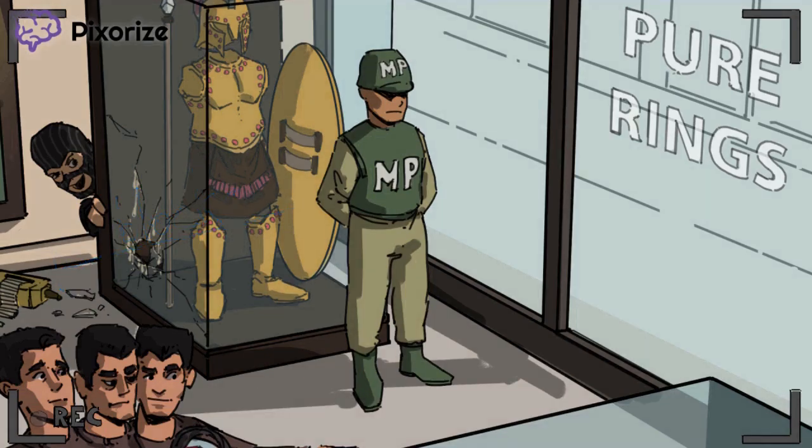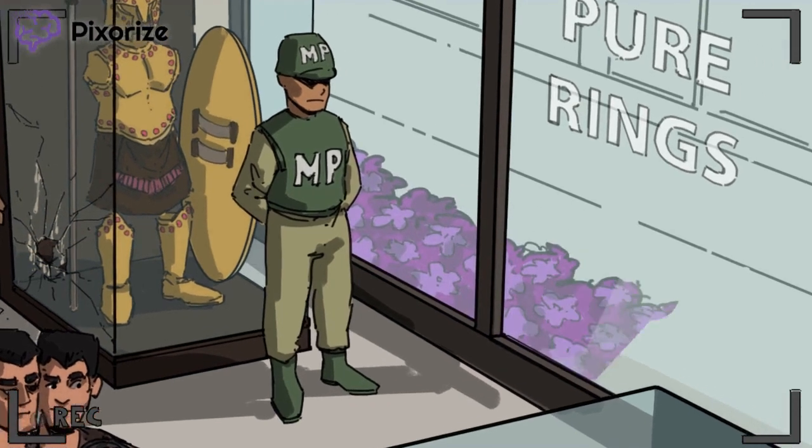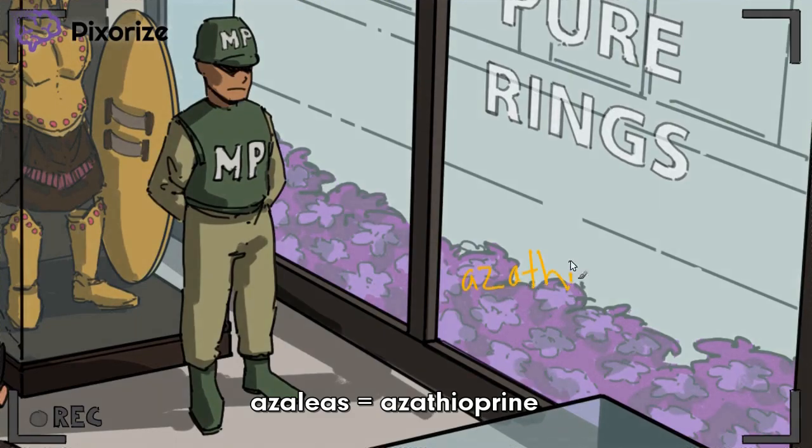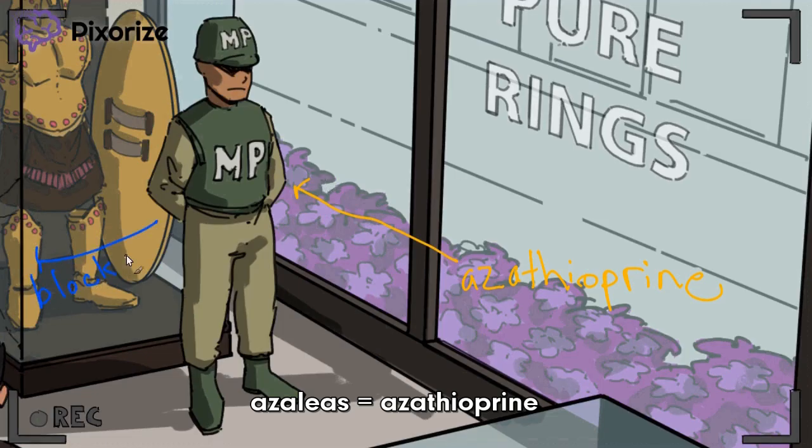This is made more important since 6-MP actually has a prodrug. Shift your gaze toward the azaleas outside — these azaleas are our symbol for azathioprine, and their placement near the policeman should help you remember that azathioprine is a prodrug for 6-MP. In other words, azathioprine gets converted to 6-MP and then works in exactly the same way.